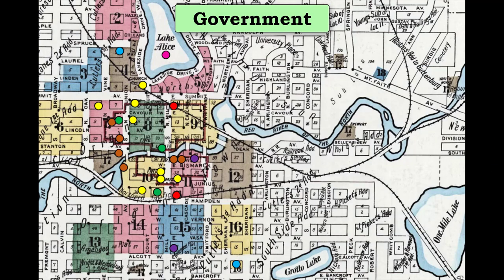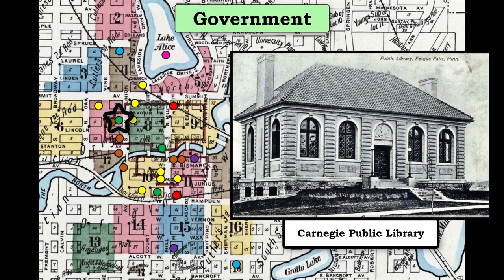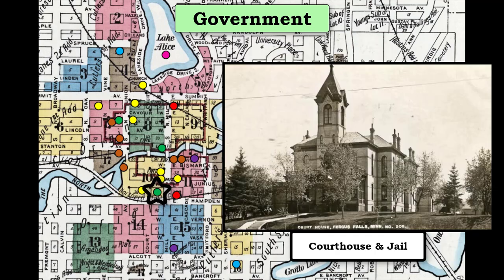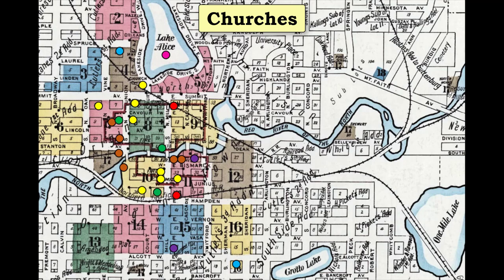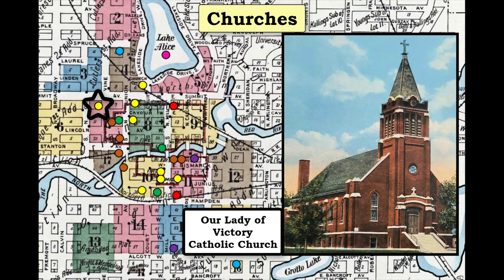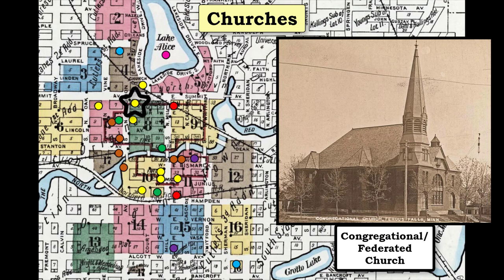As for governmental buildings, Fergus Falls had a Carnegie Library. The federal building and post office was located right along the river, in the middle of town. A fancy brick courthouse and jail were built on a high area on the southern edge of the business district. Fergus Falls had numerous churches of various denominations. St. James Episcopal Church was located near Lake Alice. Our Lady of Victory Catholic Church was several blocks away. A congregational church was also nearby, which was also known as the Federated Church.